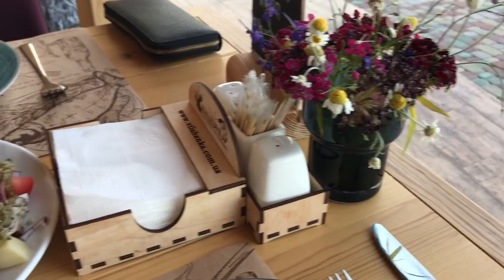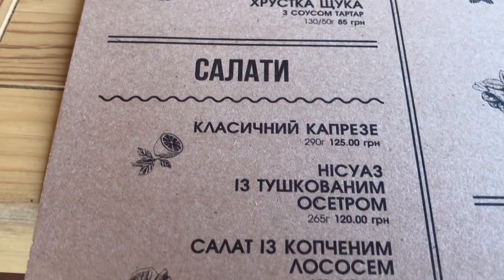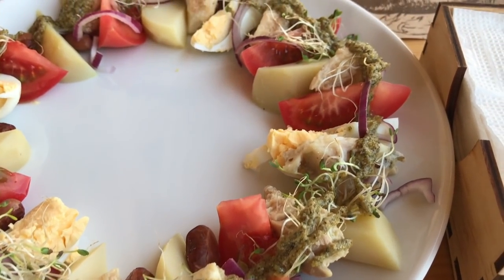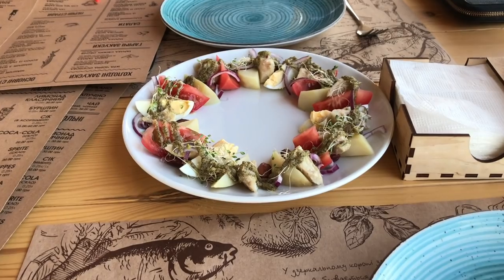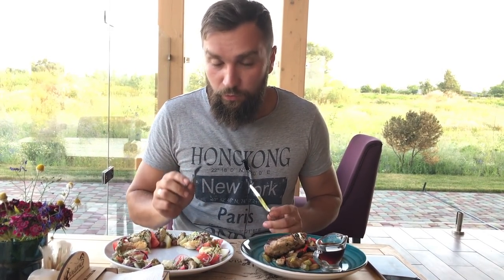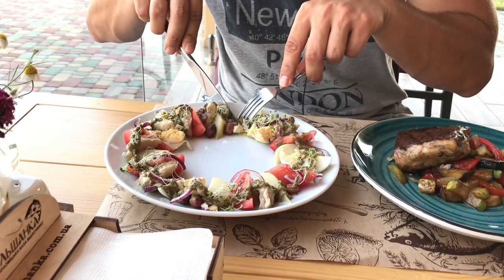Мы посовещались с женой и заказали салат «Нисуаз» с тушёным осетром. Вот он выглядит — большая тарелка: картофель, яйца, помидоры. Ещё заказали карпа — посмотрим, как выглядит. Буквально через 10 минут принесли салат с тушёным осетром и карпа с тайскими овощами, или карпа по-тайски.